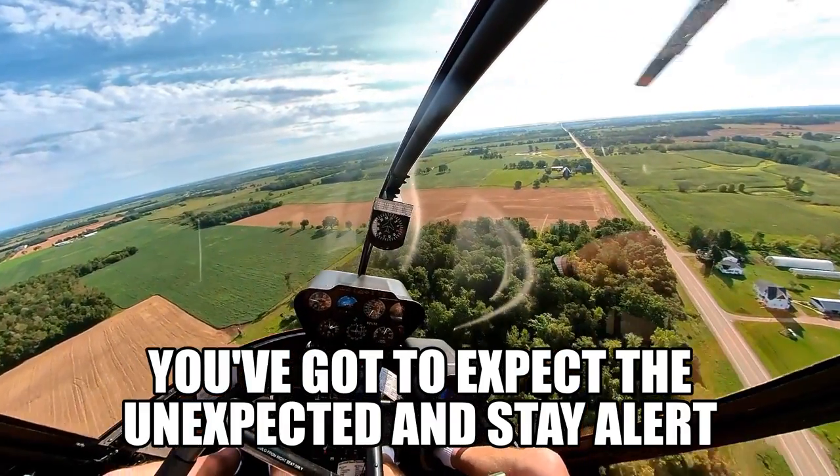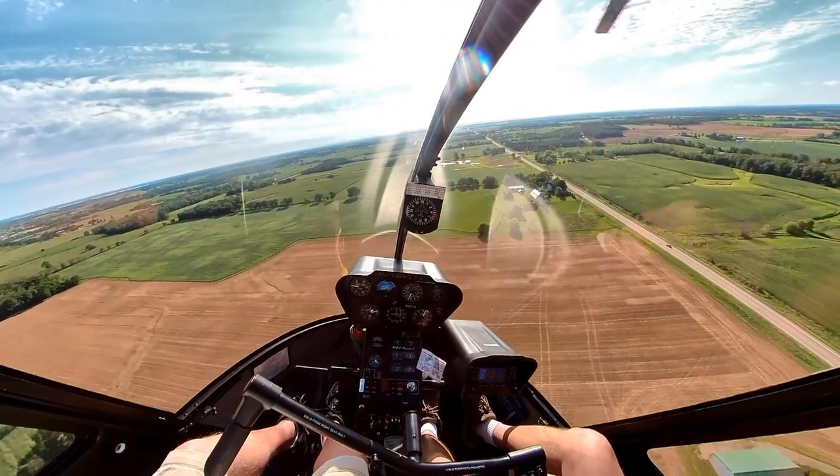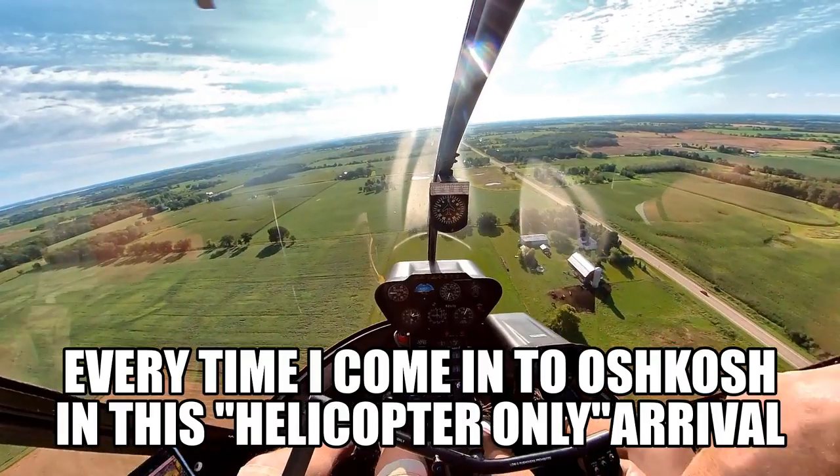That's what drives you nuts. You try to do everything right, and then somebody busts right in front of you at your altitude. And that other guy was right above us.